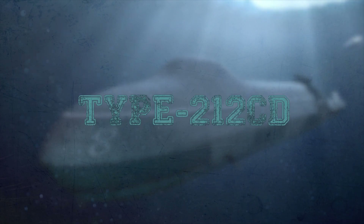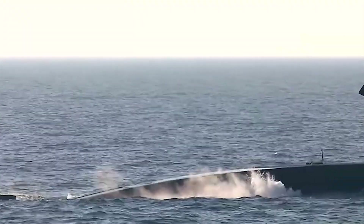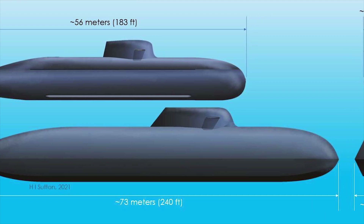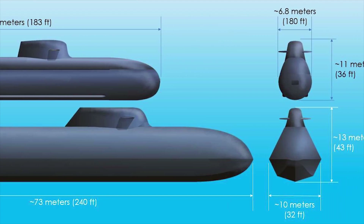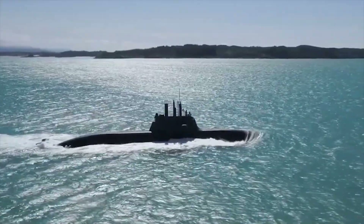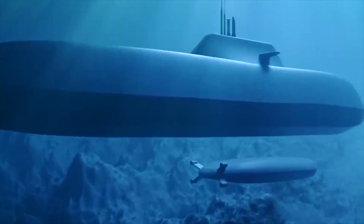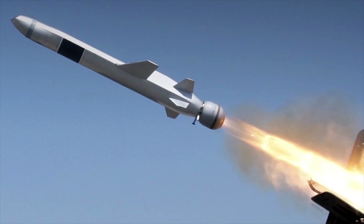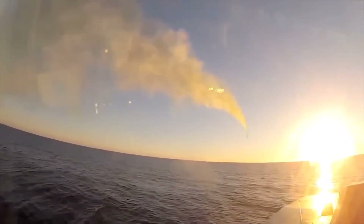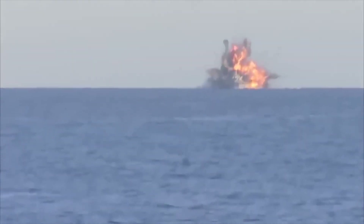Type 212-CD. The Type 212-CD class, for Common Design, is a submarine class developed by ThyssenKrupp Marine Systems for the Norwegian and German navies. Derived from the Type 212 class but significantly larger, the new Type 212-CD submarines will feature unique structures, modern combat systems, huge firepower, and superior stealth technology. Optimized for special operations forces, the submarines will be suitable for operations worldwide. They will be fitted with Naval Strike Missile-type anti-ship guided missiles. The NSM Block I-A missile is capable of engaging both marine and land targets with remarkable precision, particularly along the shore or coast.